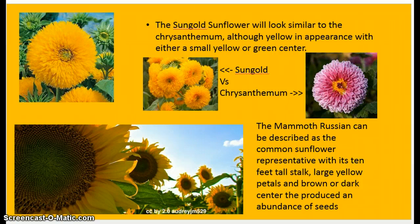The sun gold, as you can see in this upper corner, is the flower often associated with the chrysanthemum. Although the chrysanthemum comes in different variations of color, the sun gold will typically only be yellow with a green or yellow center. You can see how similar they look — the chrysanthemum versus the sun gold. At the bottom of the picture, the mammoth russian is very large and produces an abundance of seeds in the center. These are the plants typically grown to harvest seeds or for sunflower oil purposes.